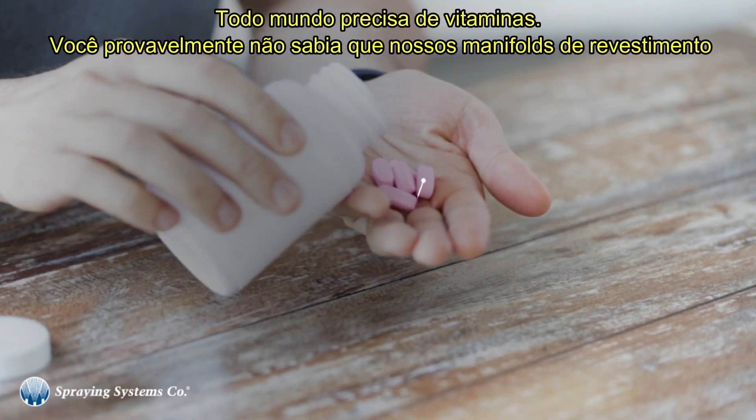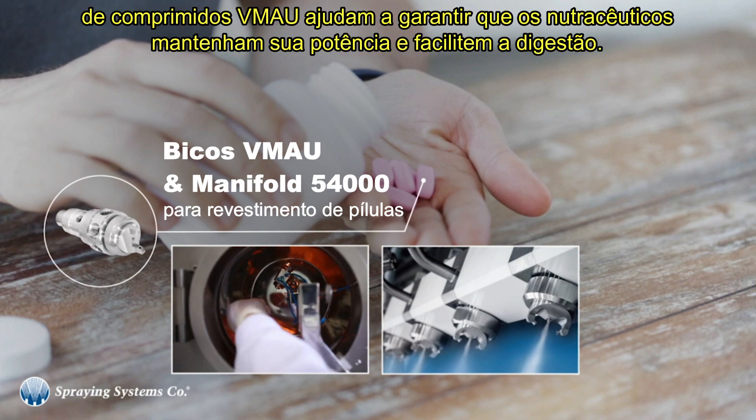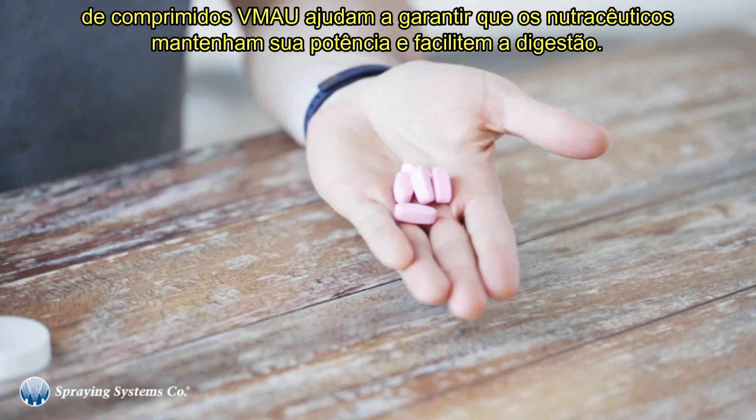Everyone needs vitamins. You probably didn't know our VMAU tablet coating manifolds help ensure nutraceuticals retain their potency and maximize digestibility.